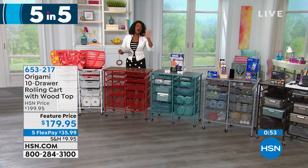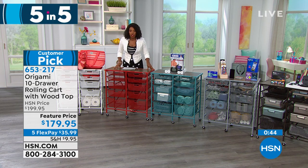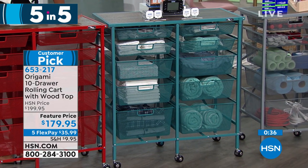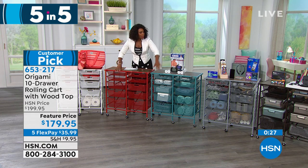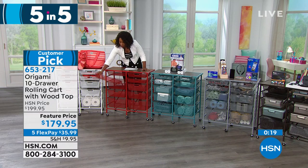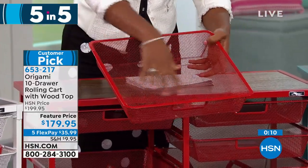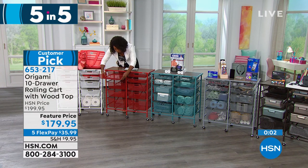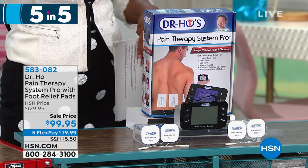The second item is from Origami — the 10-drawer rolling cart, a customer pick on HSN. It has a real wood top, comes on wheels, and is available in white, red, teal, pewter, and bronze. All the drawers have easy airflow, so it's great in a kitchen or pantry — you can store onions, apples, or anything that needs ventilation. Easy to put together, usable anywhere in your home, and can hold up to 99 pounds.